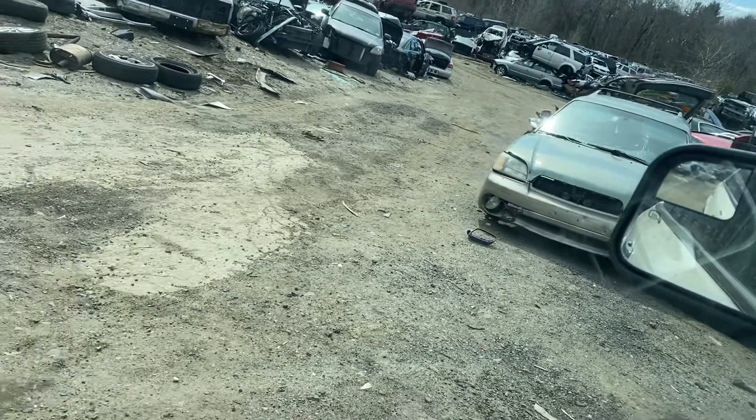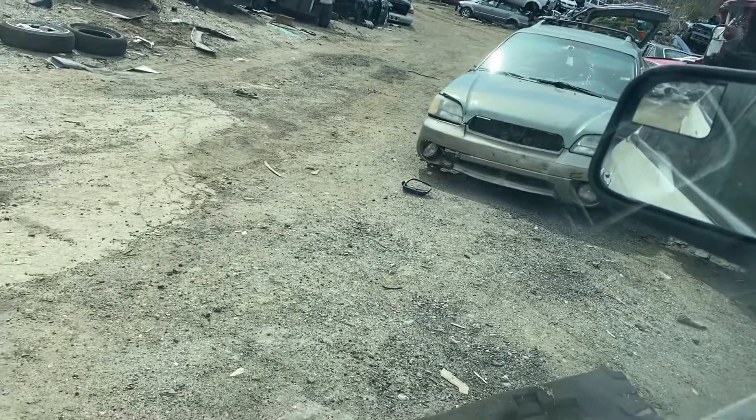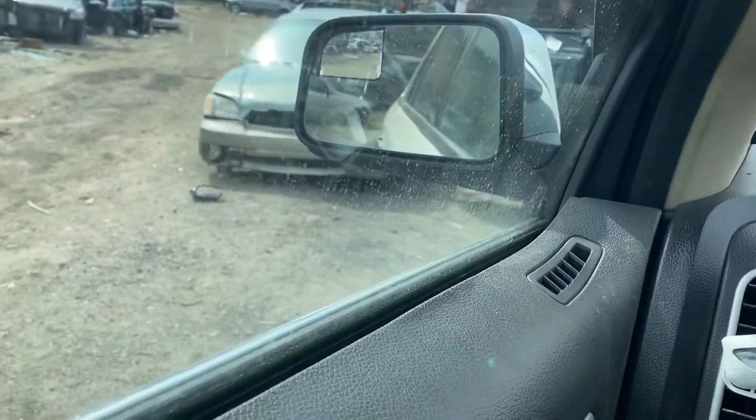Moves in reverse, moves forward. 2010 MKX. Thank you.